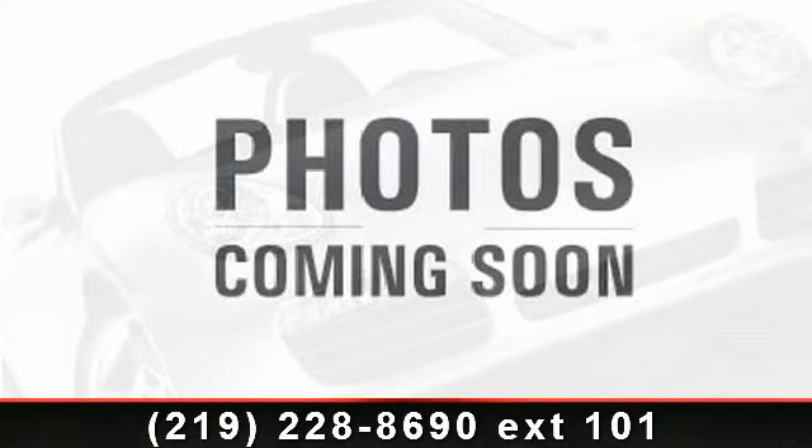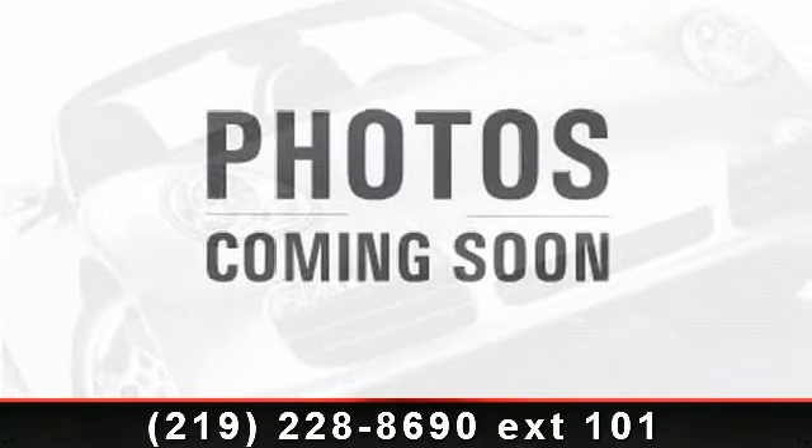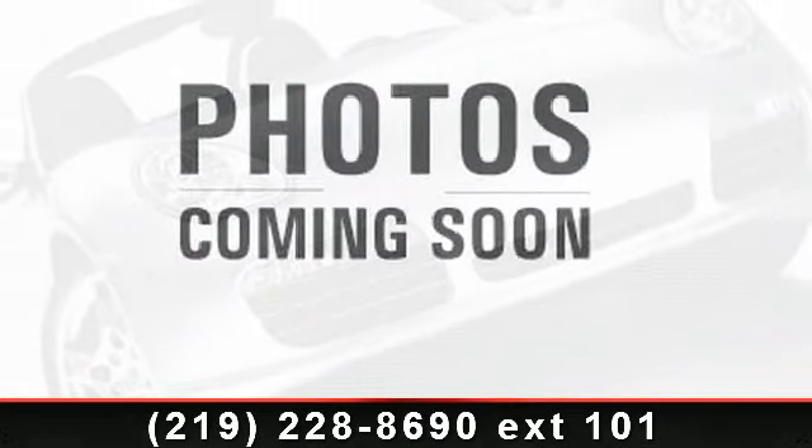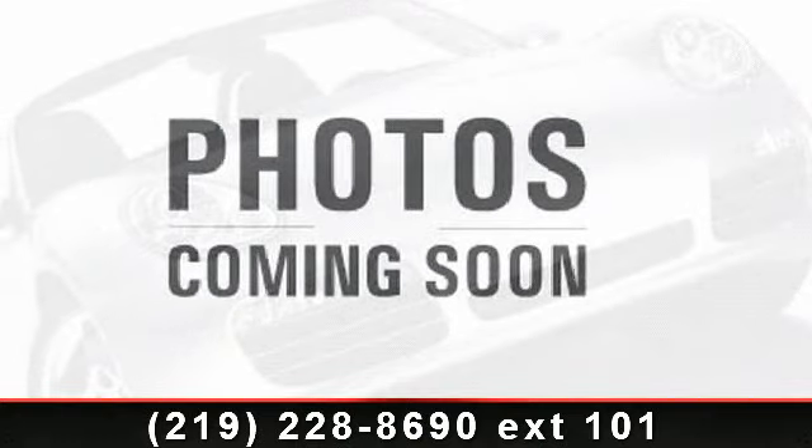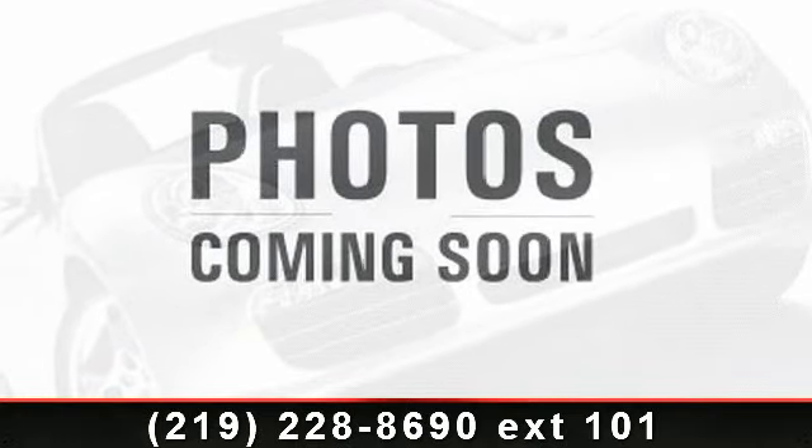Check out this 2009 Dodge Grand Caravan SE. If you are looking for an automobile with great features, look no further. This vehicle comes with a reliable 6-cylinder engine connected to a smooth shifting automatic transmission.